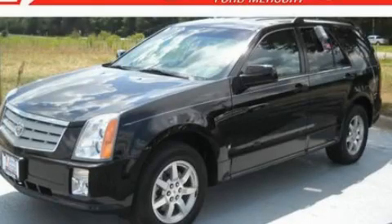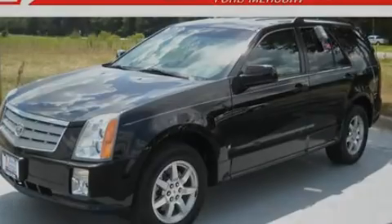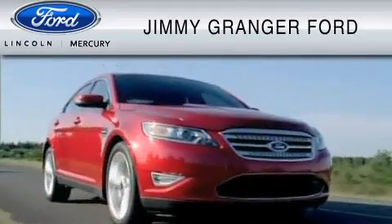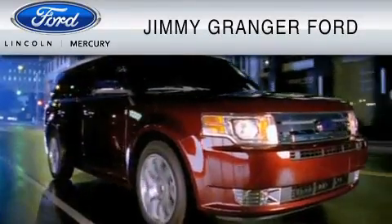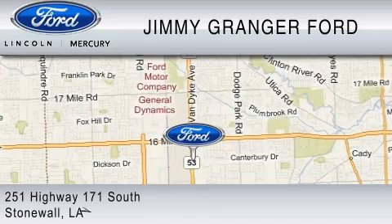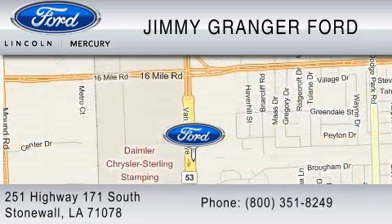We invite you to contact us today to learn more about this vehicle. Jimmy Granger Ford Mercury in Stonewall is committed to doing everything possible to make sure your experience with us is as pleasant as possible. Jimmy Granger Ford is a cool place to buy a car. You can contact us at 800-351-8249.